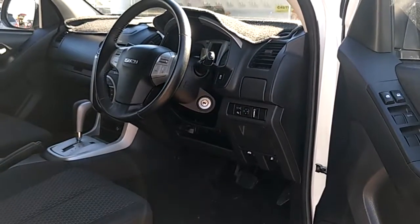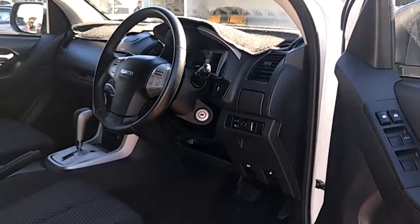Hope this little video helps you to get an overall idea on the vehicle. Love to show you this vehicle in person — thank you.